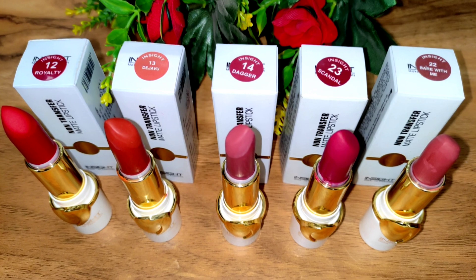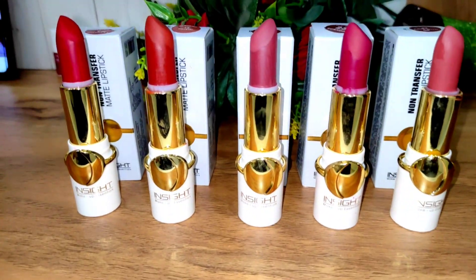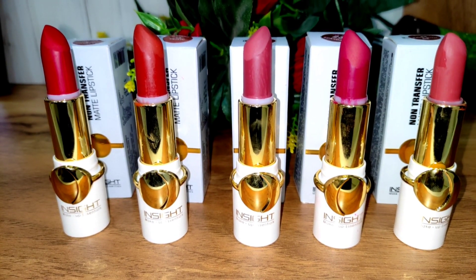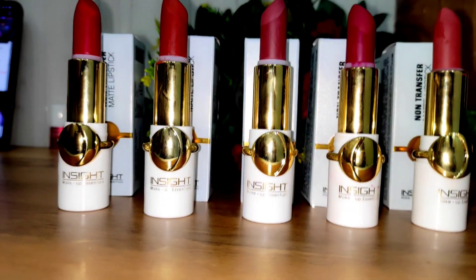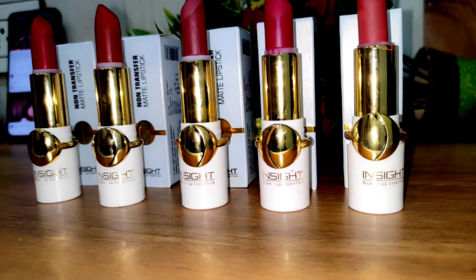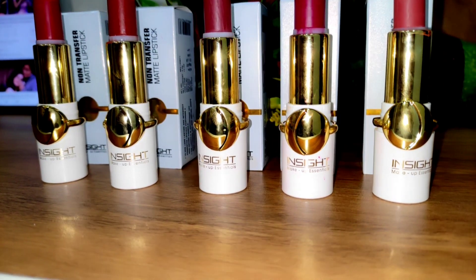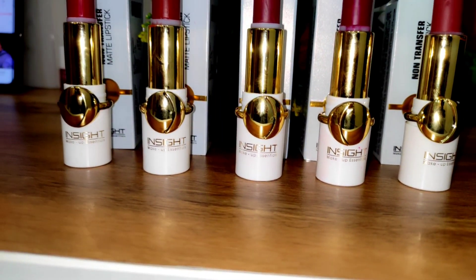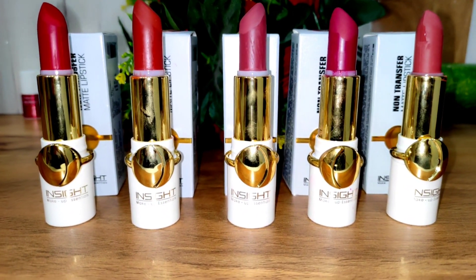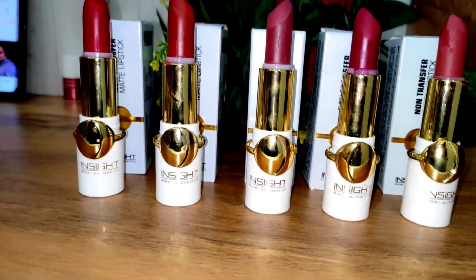These lipsticks are non-transferred — they are not transfer proof. You will get 24 shades. I have picked 5 shades which I am going to share with you. They are MRP but you can find them on Amazon, Flipkart, etc. I got 5 shades for 199 rupees. I will give you a link below in the description box. Let's start swatches.